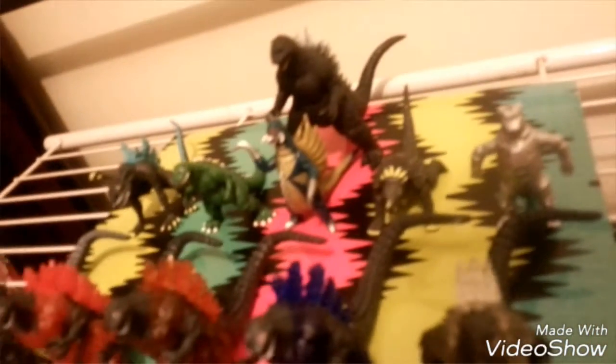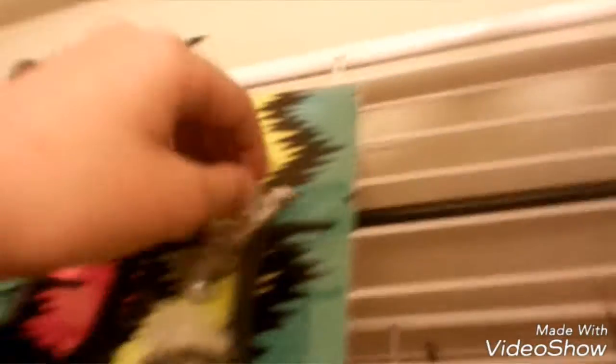First up we have the Gashapon figures and the Bandai 3.5 inch Godzilla Final Wars. Back there we have the five Godzilla's right here. Mechagodzilla has a hard time standing up, but I could get a stand for him eventually.